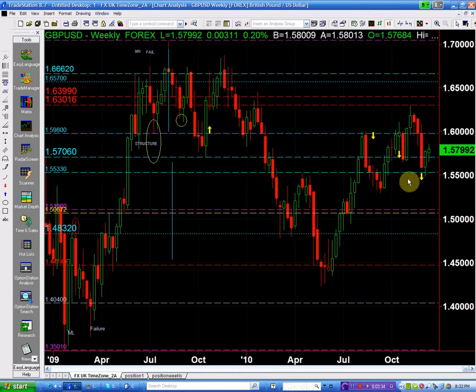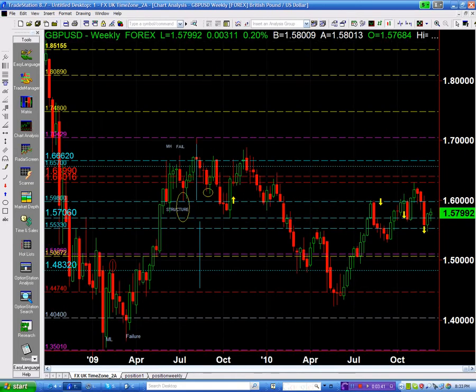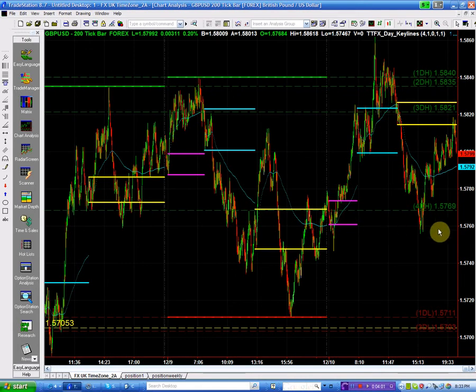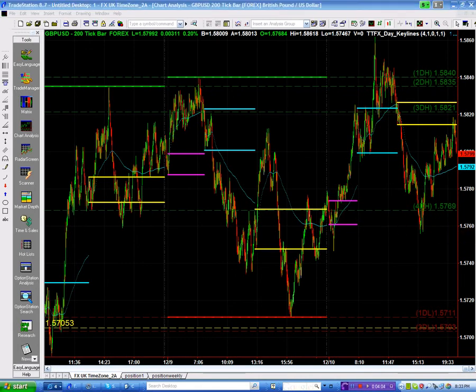We just have to take this positively — it's above the level, it's a positive close, it's a positive day. Based on this, we do have a negative bias versus the dollar. It closed the week at 157.99. We're going to look at the intraday chart because we are in a trading range between two structure points with no definite trend.